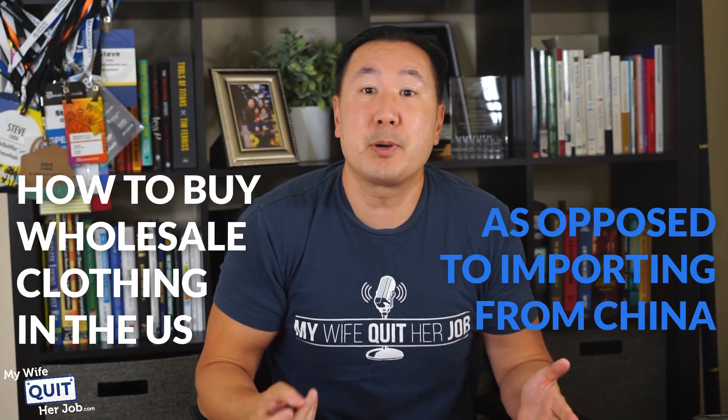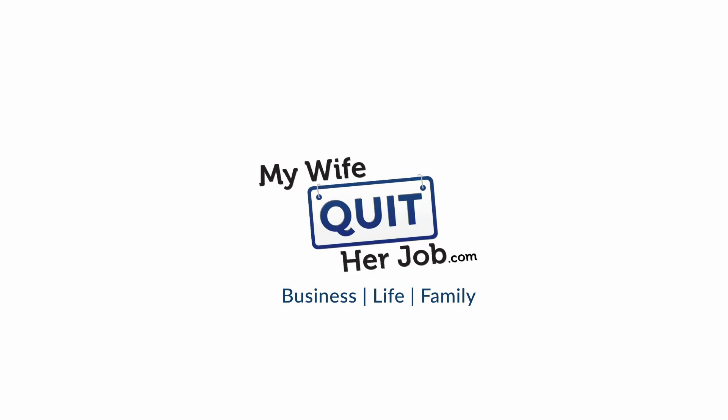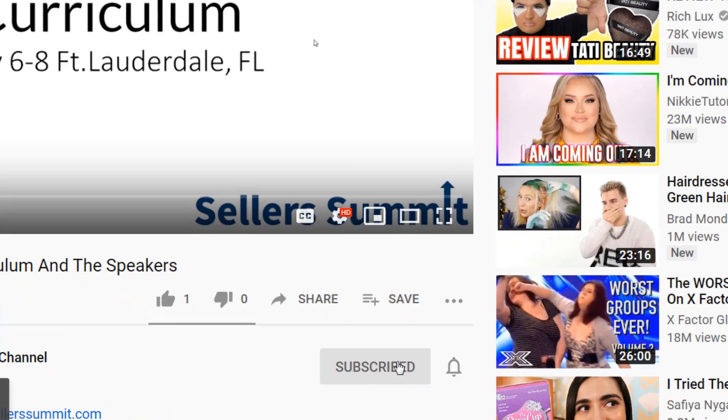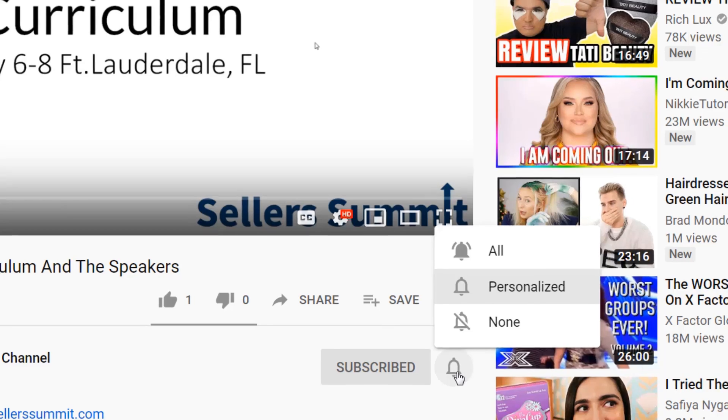This video will teach you how to buy wholesale clothing in the United States as opposed to importing from China. Before we get started, make sure you subscribe to this channel. That way, as I release more content like this, you will get notified. And if you are on YouTube, click on the alert notification button.